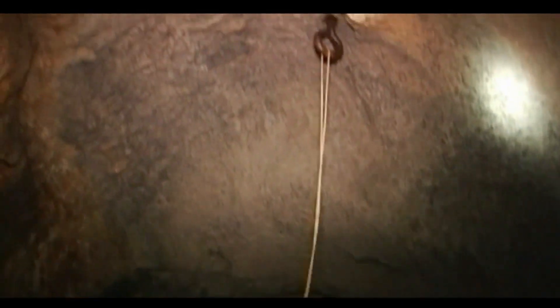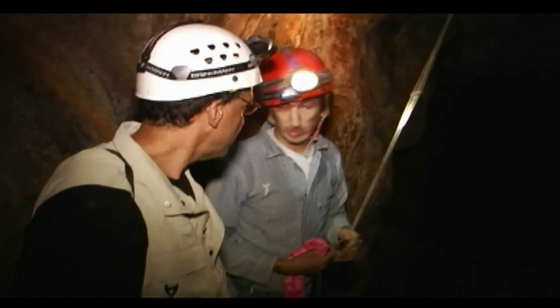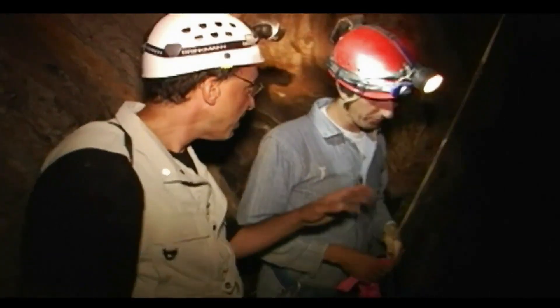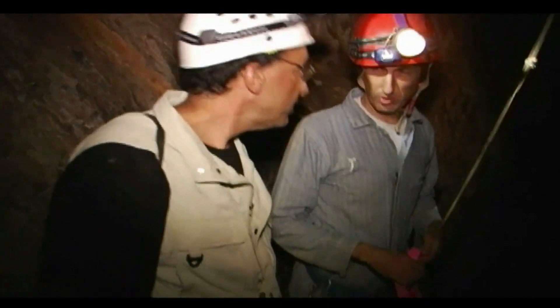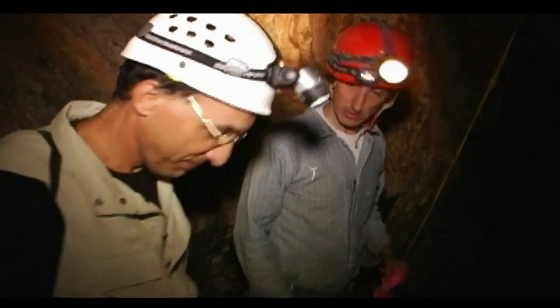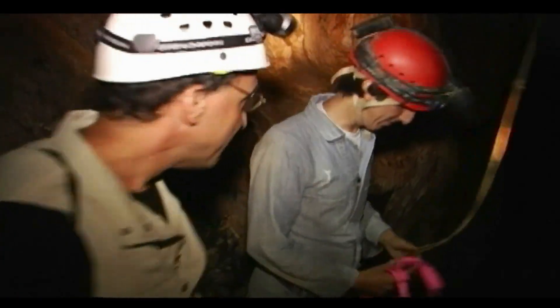There's an eye bolt up there — we'll hook up the rope there and rappel down safely to get to the underlying cave below. How far underground will we be going? Approximately 200 feet. That's a ways down. Well, we're in your hands.